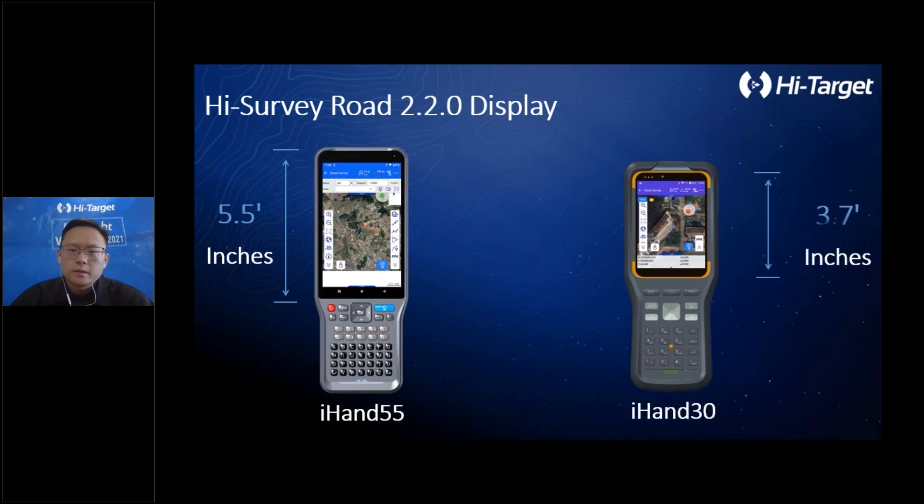Comparing with the iHand 30, it's obvious that the iHand 15.5 screen can show more information and has more physical buttons. More physical buttons also provide more convenient operations. We use a higher screen brightness material to ensure the interface is clearly visible under strong sunlight.